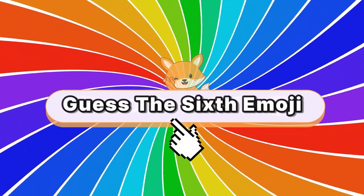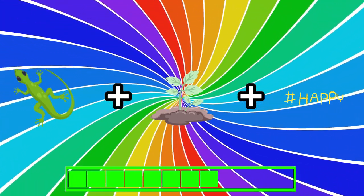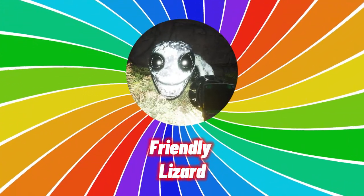Can you guess the sixth one? Hint: it's a friendly monster. Could you guess it right? It's the friendly lizard.